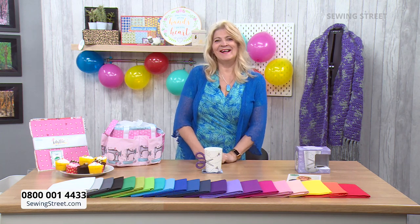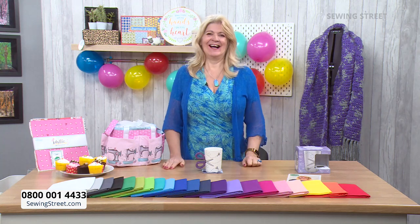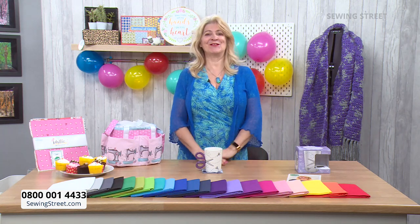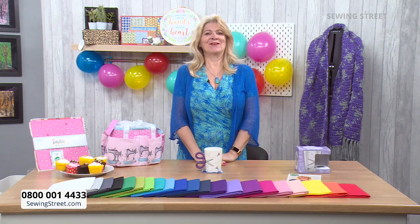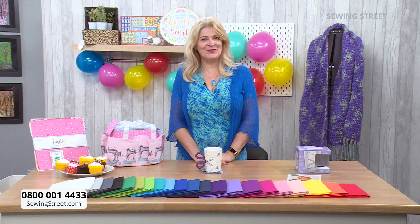Good morning and hi, this is my happy birthday show. I'm Wendy Gardner. Welcome to Sewing Street TV. We're going to have a real blast today. We've got some great shows coming up and we've got some great offers.